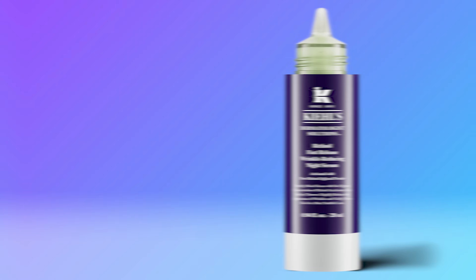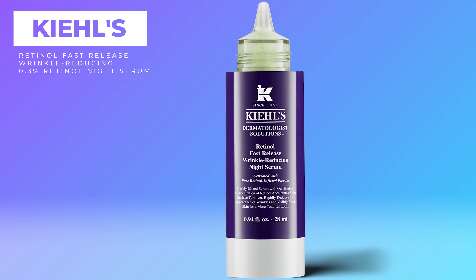But if we're going to talk about the microdosed starter retinol, then we have to talk about Kiehl's new product reveal — drum roll, please. This is the Kiehl's Retinol Fast Release Wrinkle-Reducing Night Serum. This is their stronger form and a really interesting formula. In studies, in addition to improving texture and fine lines, this one has actually been shown to improve deeper wrinkles and the elasticity of the skin because it's stronger than the other ones. Let's watch how to use this one because it's pretty cool.